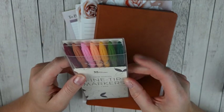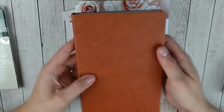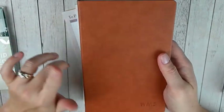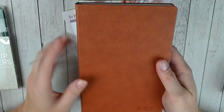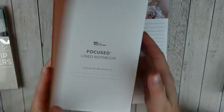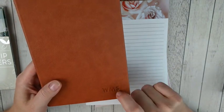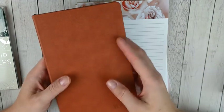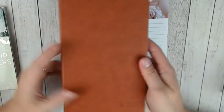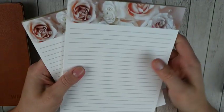I've heard the Erin Condren markers are kind of hit or miss, and I have a ton of markers so I don't really need them, but they were a nice freebie. Then this journal - I'm so excited about it, it's such nice quality. It's the camel color faux leather bound notebook, just lined pages - the Focus Lined Notebook. I got the faux leather cover and had it embossed with my dad's initials. I'm going to give this to him as a gift - I want him to keep track of stories and sayings so he can pass this down to my son.